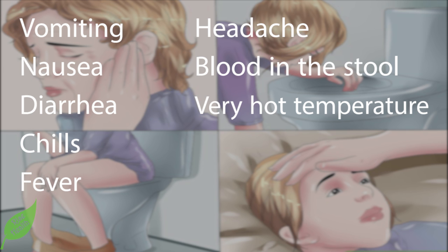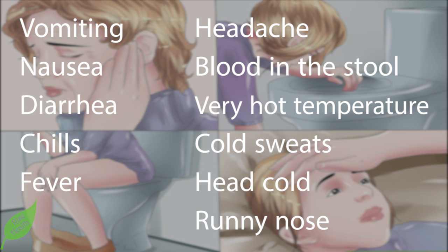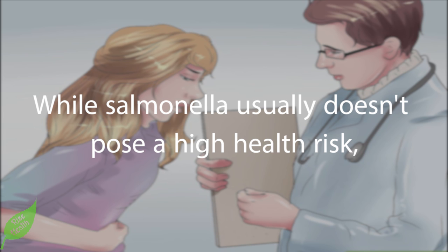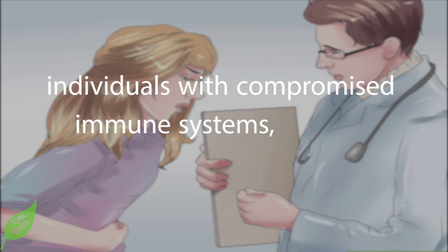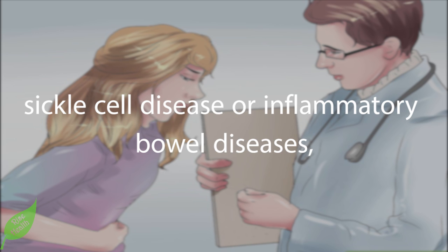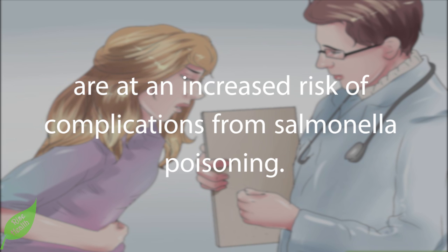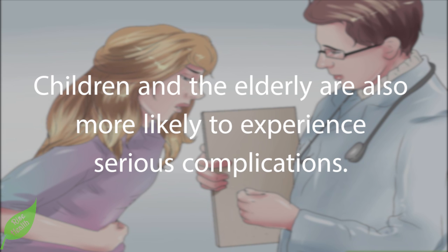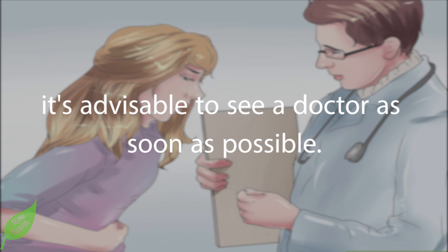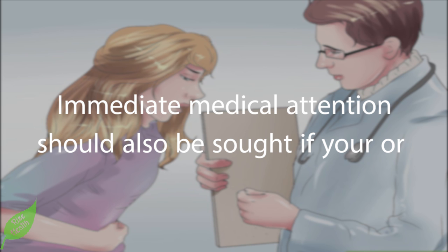Step 2: Know when to see a doctor. While salmonella usually doesn't pose a high health risk, individuals with compromised immune systems — such as people with AIDS, sickle cell disease, or inflammatory bowel diseases — are at increased risk of complications. Children and the elderly are also more likely to experience serious complications. If symptoms don't seem to be ebbing and the person is in a higher risk group, it's advisable to see a doctor as soon as possible.